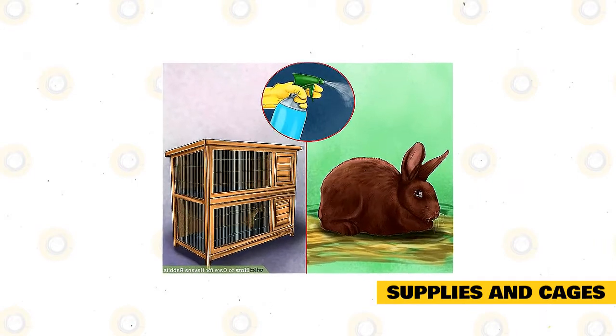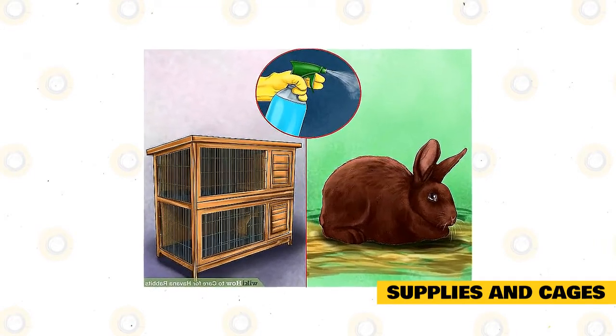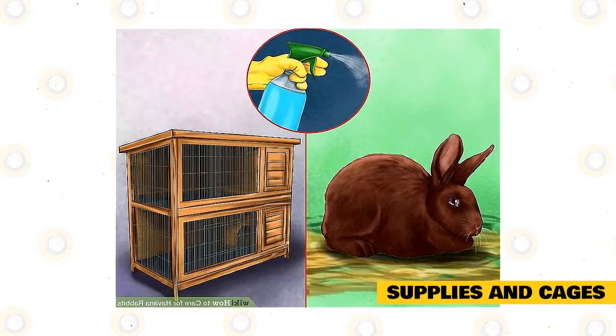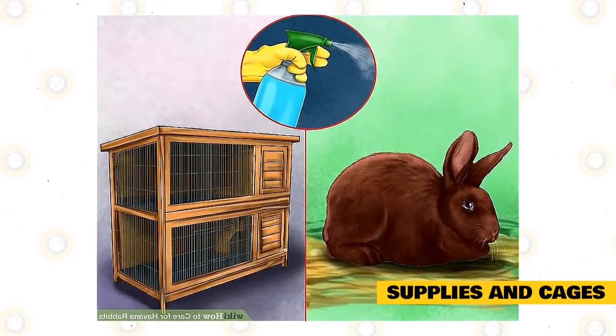To clean the cage, remove your pets and place them in a safe and clean container or cage. Use a safe cleaner such as white vinegar, baking soda, or lemon juice. Never use household cleaners because these could have dangerous ingredients that can make your pets sick.